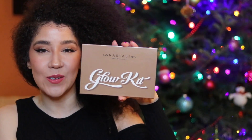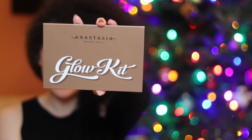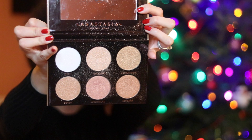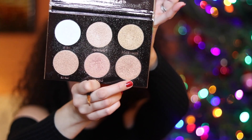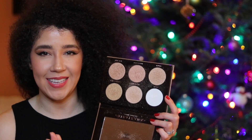My next favorite is also an Anastasia Beverly Hills item — the Anastasia Glow Kit. These highlighters are so beautiful. They're six limited edition powder highlighters. The finishes are shimmering, luster, and pearl finishes. I love how you can layer these shades where you don't have to choose just one — you can pick one up and then layer the next one. They're so finely milled and very different, so they're not your average highlighters that we're so accustomed to. I love these.